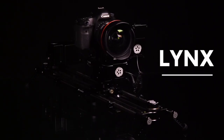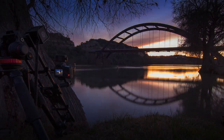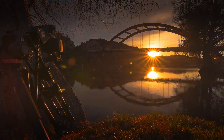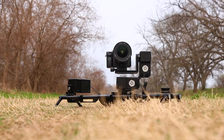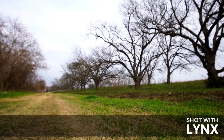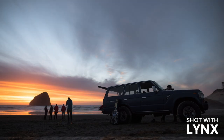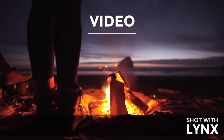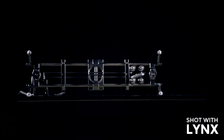Introducing the Lynx, an ultra-smooth camera slider and multi-axis motion control system. It's a master of time-lapse, and can make precision video moves. But it's capable of so much more.